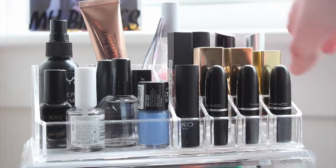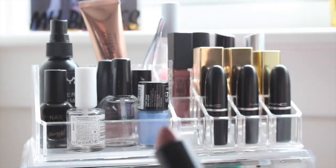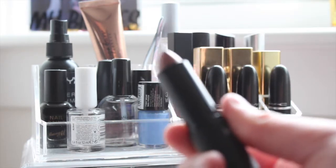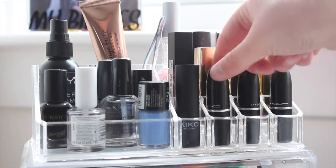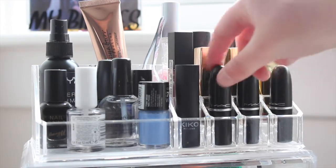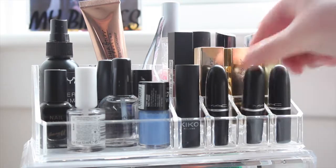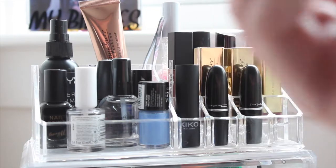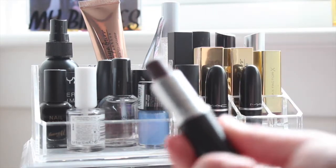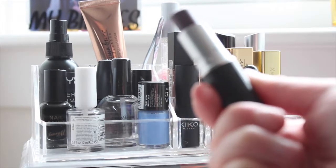Let's start with the top — I have all my lipsticks here. I have a Kiko one that is a nudie colour; I'm really into nude lipsticks. Then we have three MAC lipsticks: that's Velvet Teddy, that's Whirl, and then that is Sin. Sin is so worn down now because I've used it so much — it's just one of those ones I constantly use.